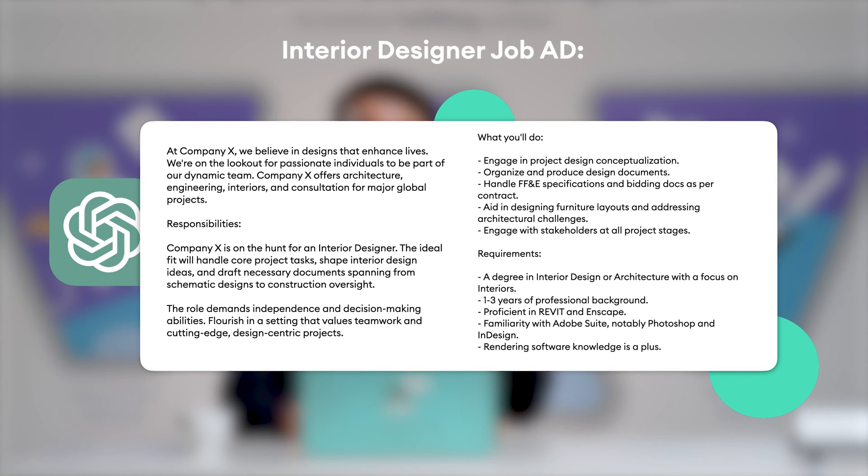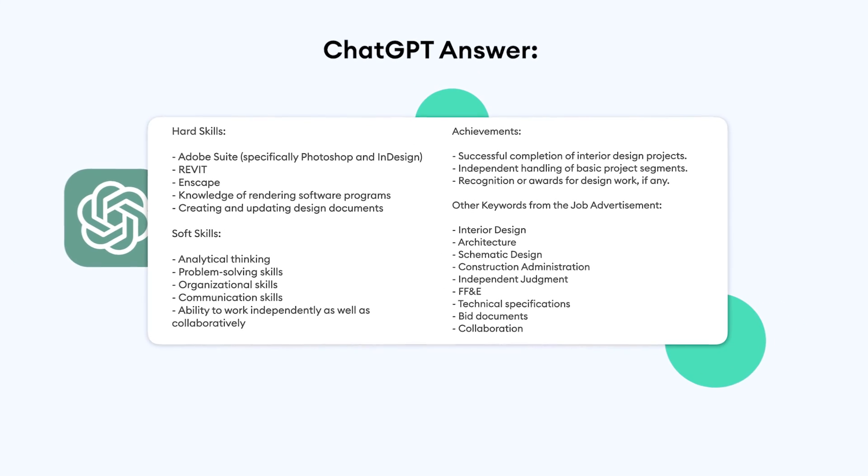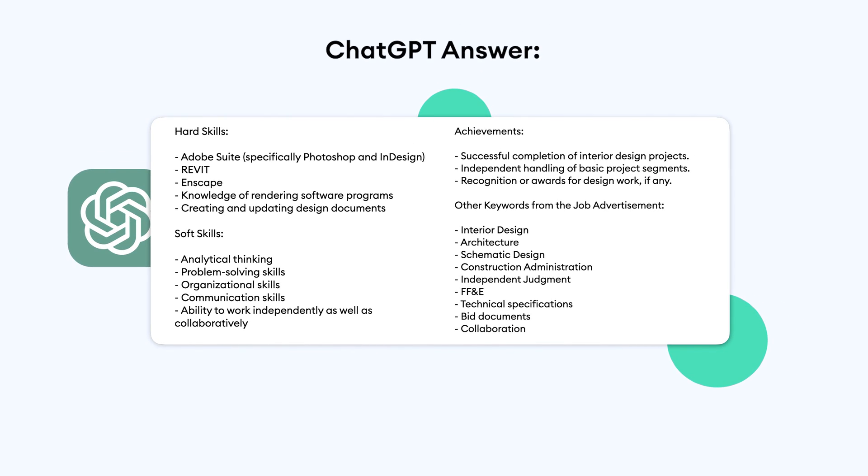Let's see how this plays in action. I've picked out a random job advertisement as an interior designer. And now let's ask our friendly AI to tell me what skills I need to mention in my resume. I'm also asking it to give me a separate list of keywords that I should add throughout my resume. We just have to copy the text from the job description and paste it at the end of the prompt. And bam! Now you know exactly what your resume should include to appeal to the hiring manager's attention.